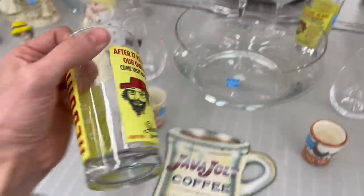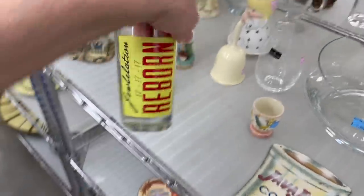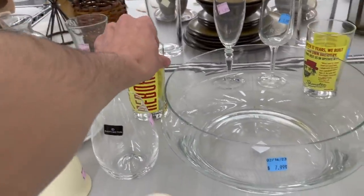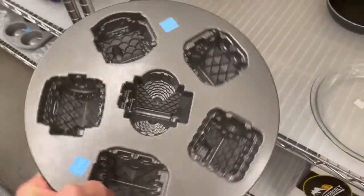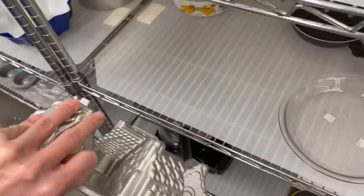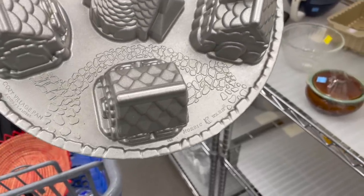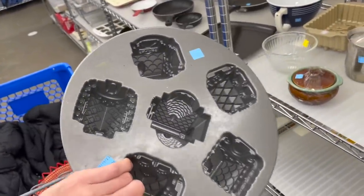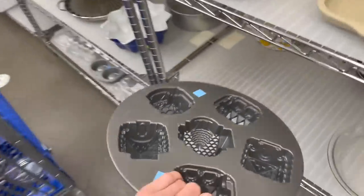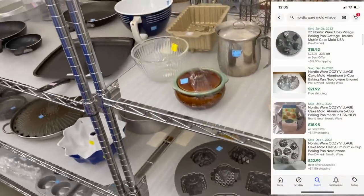What about these? After 17 years, we built our own brewery. Put that back. Here's a mold — oh, that's heavy. Let me turn it around — it's a little village. Let's see if there's any marks. It's Nordic Ware, $10. I know Nordic Ware is popular, but I'd have to look it up because I don't know too much about the molds. And it is $10.